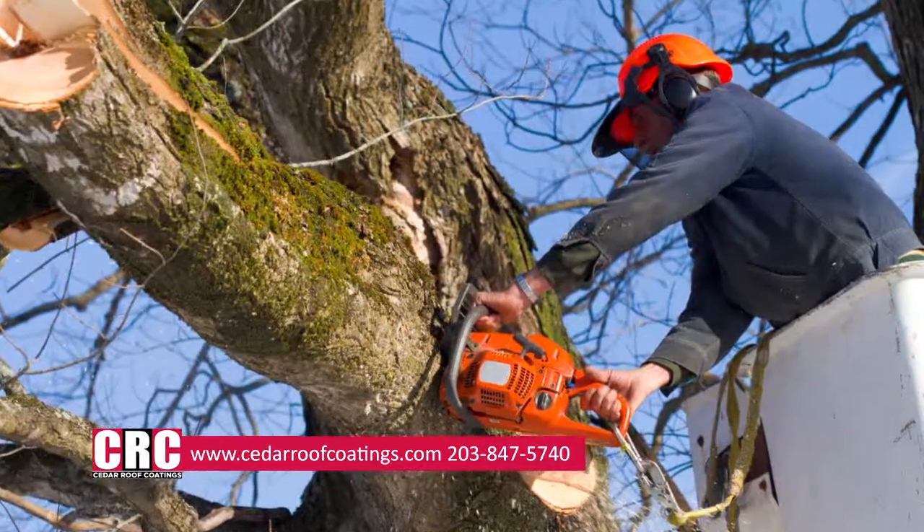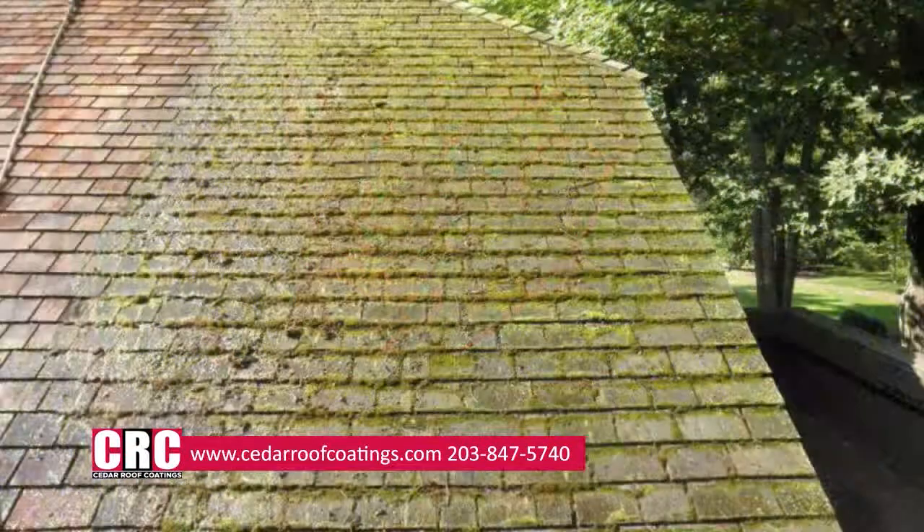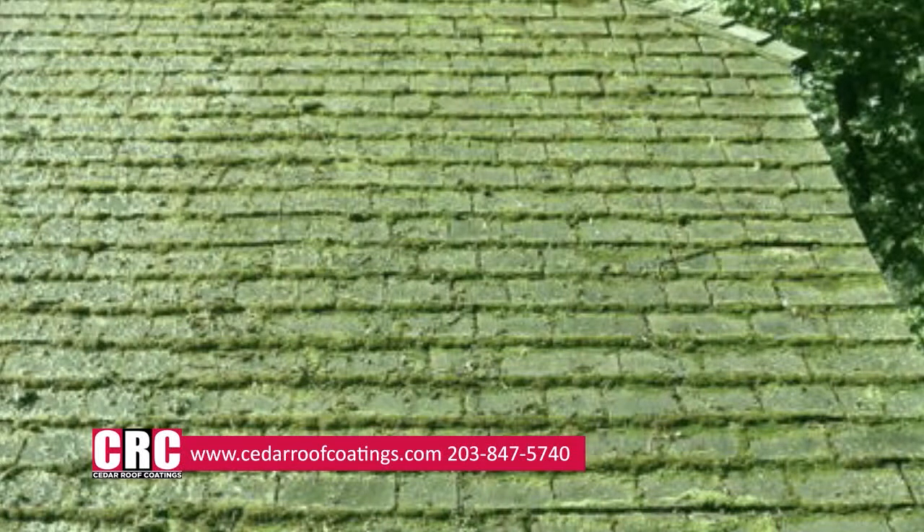A great idea is to cut back branches and limbs that are in close vicinity to your cedar roof. This will help to lessen any moss growth that might occur.